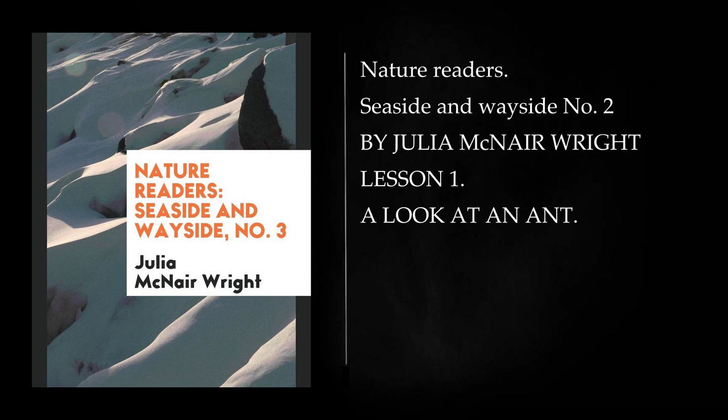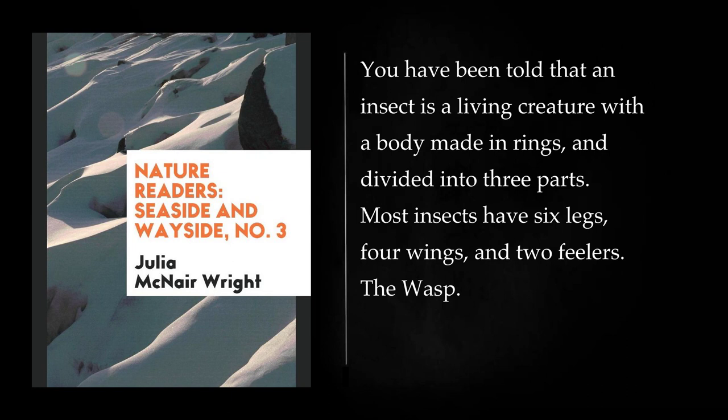Nature Readers Seaside and Wayside No. 2 by Julia McNair Wright. Lesson 1: A Look at an Ant. You have been told that an insect is a living creature with a body made in rings, and divided into three parts. Most insects have six legs, four wings, and two feelers.